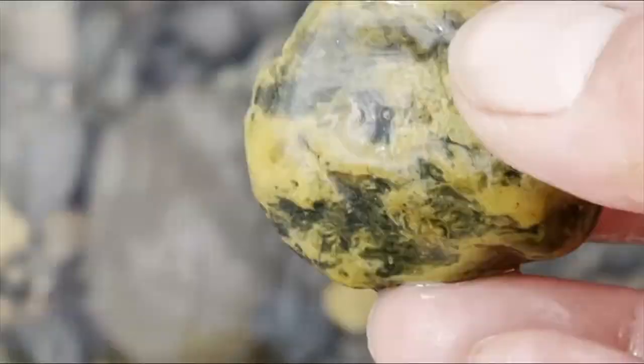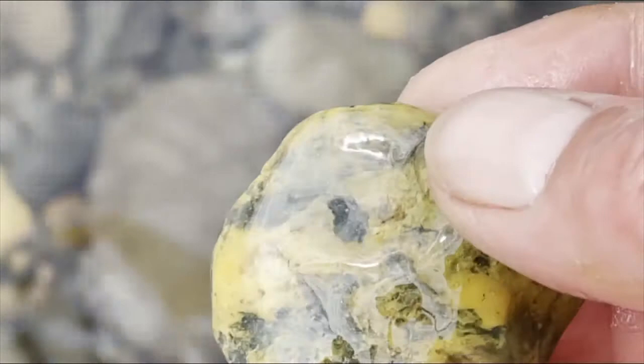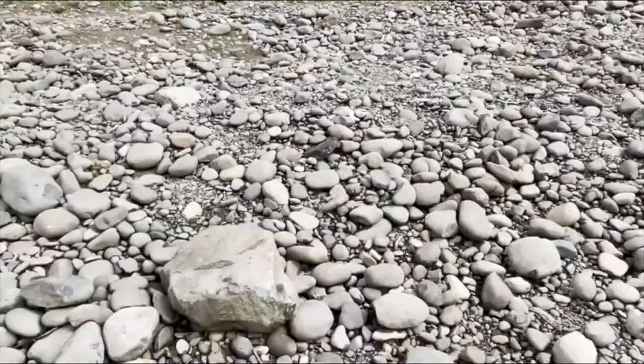More petrified wood. Sugar agates. But not interesting enough to come home with me — that's a Leverite. I found a couple of little agates. I imagine it's pretty well picked over.